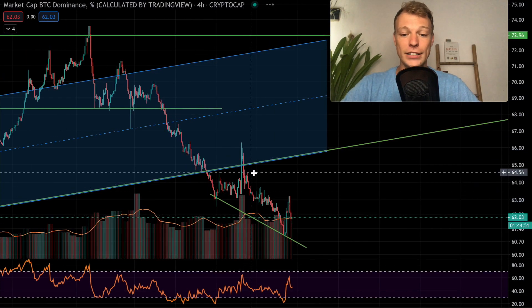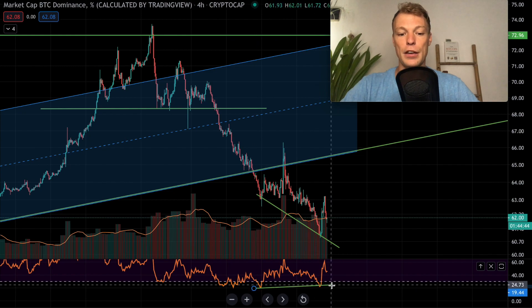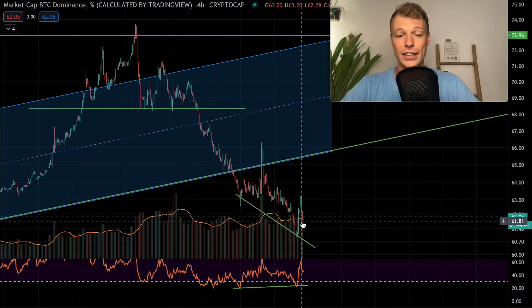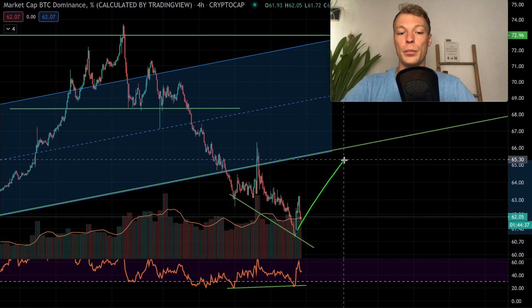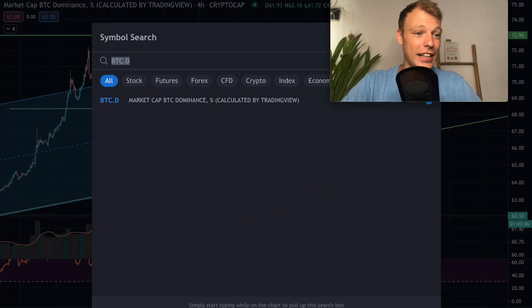Looking at the Bitcoin dominance right now, we are seeing a bullish divergence — a lower low in the dominance chart while the RSI set a higher low. That could mean in the shorter term we see a bounce in Bitcoin dominance, which would align with volatility in Bitcoin's price action. Whether Bitcoin decreases — where people choose the safe asset — or increases with an accelerated rally where people don't want to miss gains, both scenarios normally lead to an increase in Bitcoin dominance.